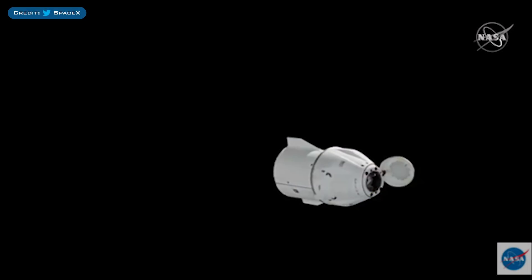The CRS-21 Dragon capsule was supposed to depart the International Space Station on Monday. However, due to bad weather in the recovery area, it was postponed.